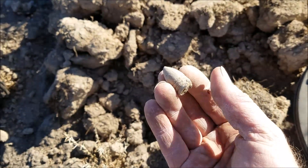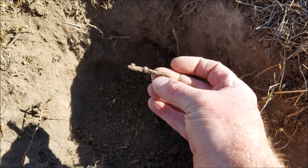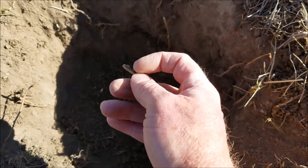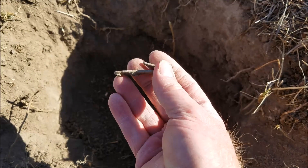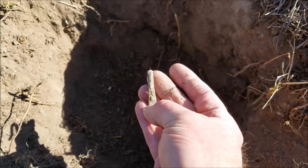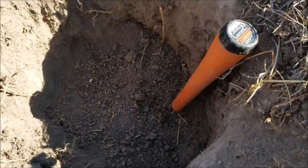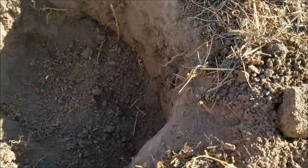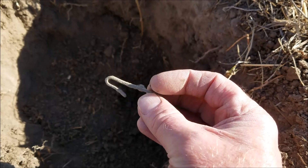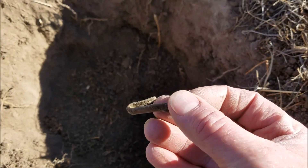Well, that's cool. 14 signal — looks like I've got a sling buckle, or not a buckle but a clip. I think it's too short to be like a sword hanger. But that was fairly deep — probably 9 inches. So that was with the Equinox, good solid 13-14 signal. Let's see what else we can find.